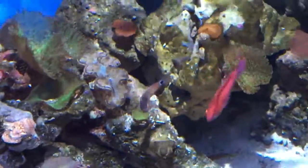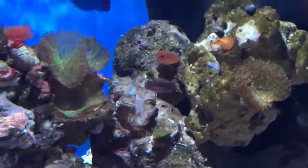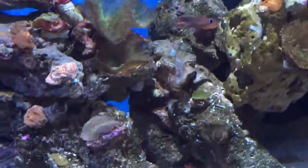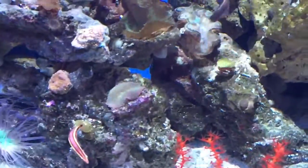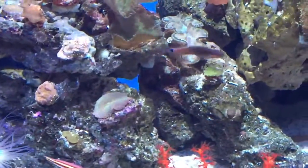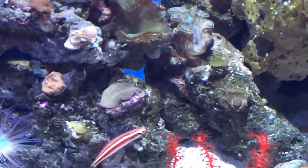I still have my Tailspot Blenny from the Philippines — it's my last Filipino fish in here, since I'm half Filipino. My Blue Striped Pipefish are doing well too. Interestingly, my original male perished a while ago, but I bought another male and they've already started spawning — the male is already carrying the eggs.